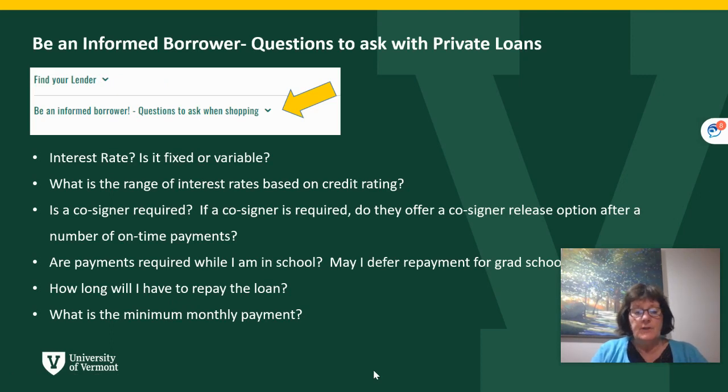When you are shopping for a loan, there is also a section on our webpage about being an informed borrower. You want to review what the interest rate is on the loan — is it a fixed rate or a variable rate? What will be the maximum on that variable rate? What is the range of interest rates that the credit rating is based upon? What is the best rate you could receive? Are there payments required while in school? May I defer repayment if I'm going to consider graduate school? And how long will I have to repay the loan?